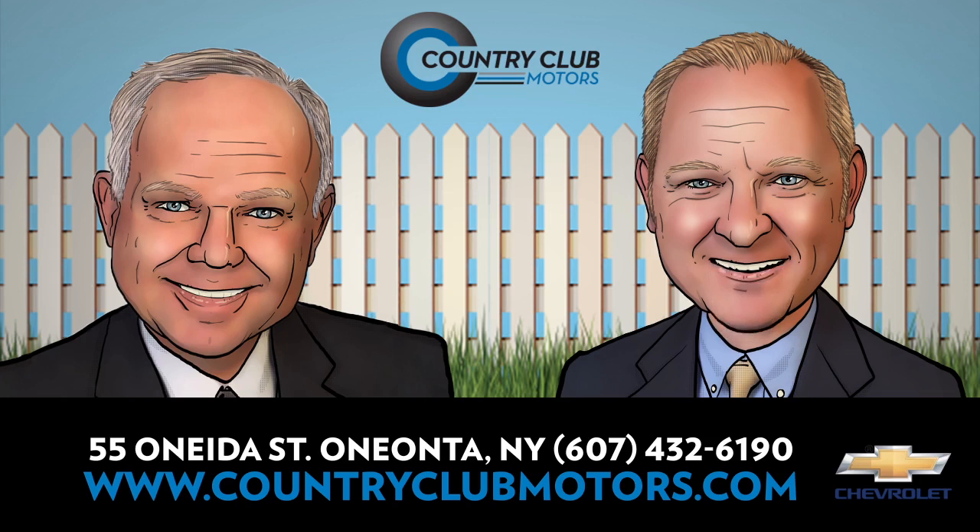It's Truck Month, all month long at Country Club Motors, your local Chevy, Buick, Cadillac, and GMC truck dealer. Hi, I'm Pete Armao. And I'm Tom Armao.